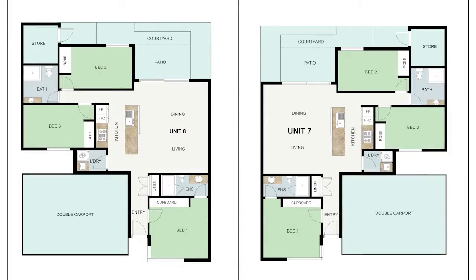We've got two units, seven and eight, that are nearly completed — basically about 85 percent complete. We just need the finishing touches and then you can put some tenants in or decide to sell these two units.